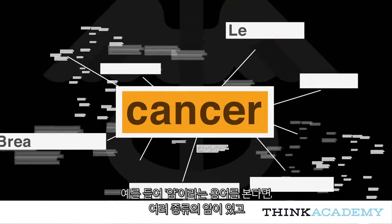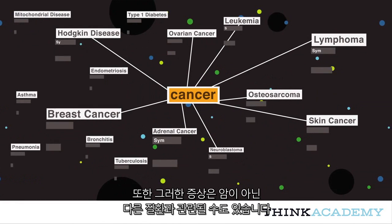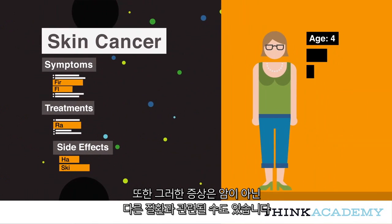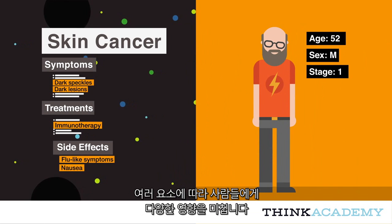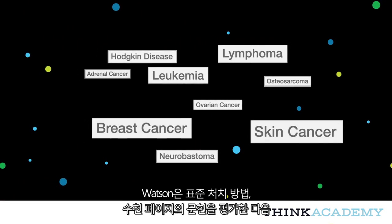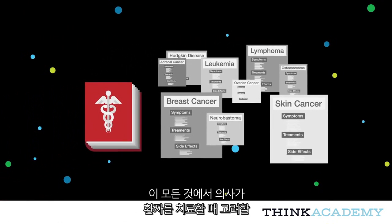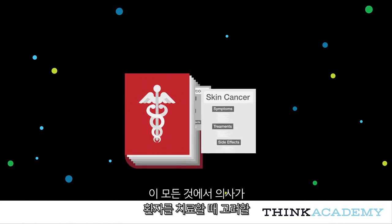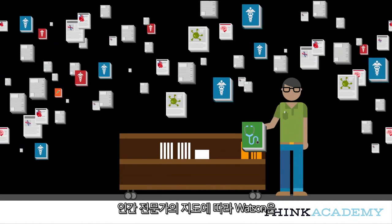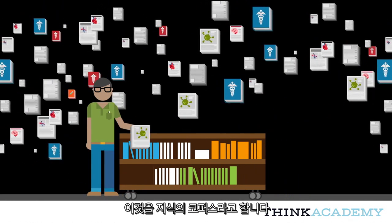Take the term cancer, for instance. There are many different types of cancer, and each type has different symptoms and treatments. However, those symptoms can also be associated with diseases other than cancer, and treatments can have side effects and affect people differently depending on many factors. Watson evaluates standard of care practices and thousands of pages of literature that capture the best science in the field, and from all of that, Watson identifies the therapies that offer the best choices for the doctor to consider in their treatment of the patient. With the guidance of human experts, Watson collects the knowledge required to have literacy in a particular domain — what's called a corpus of knowledge.